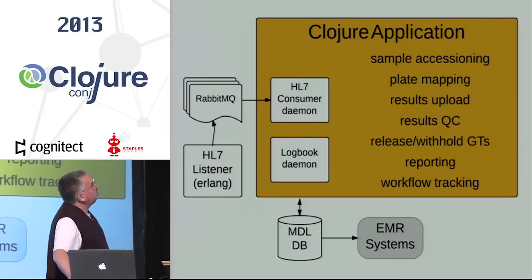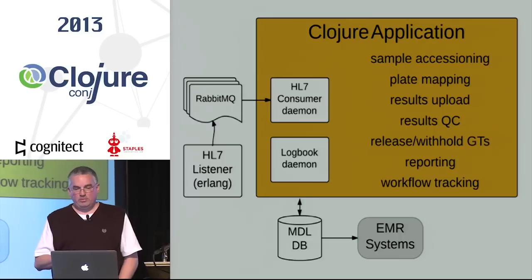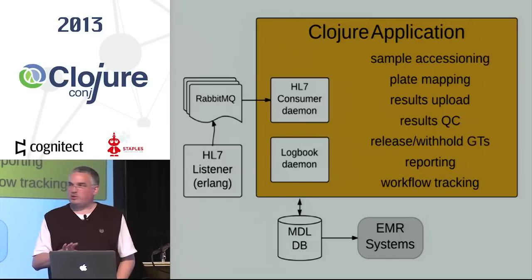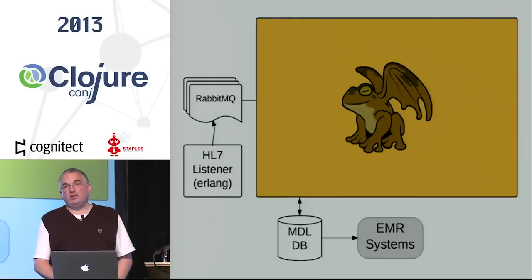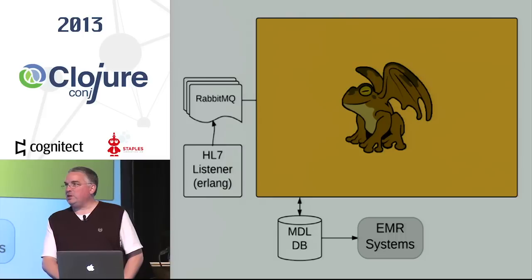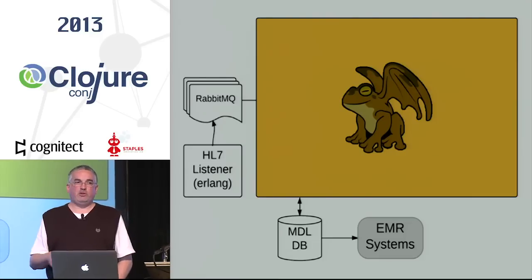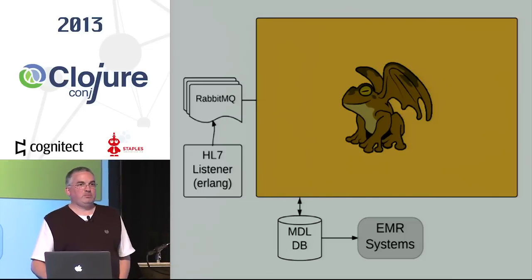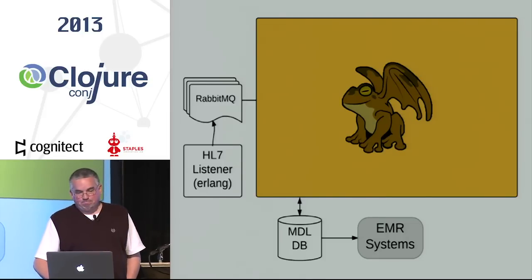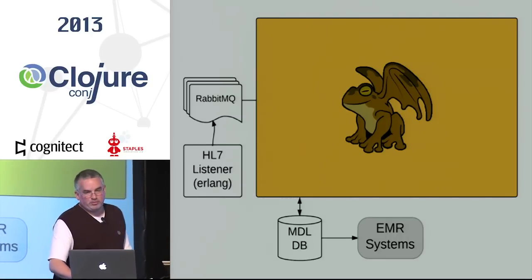I want to say something about Immutant, the container the system is running on top of. If you're running a Clojure server application and can't articulate well why you're not running on this, I'd urge you to take a look. You may be working a lot harder than you need to. Jim Crossley and Toby Crawley are here this week — you won't find nicer people supporting software, more helpful in understanding it. Their IRC channel for Immutant I can also recommend just for the comedy.